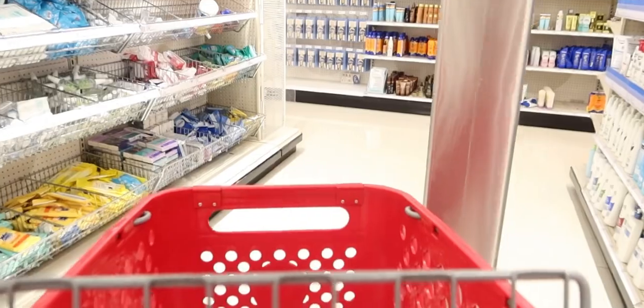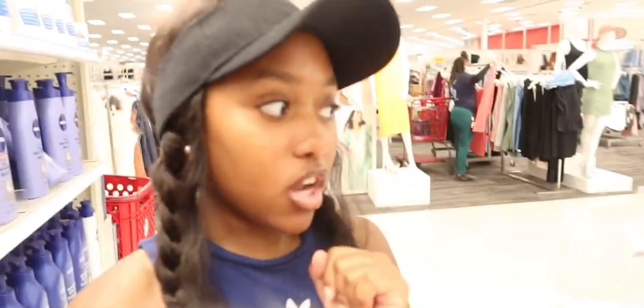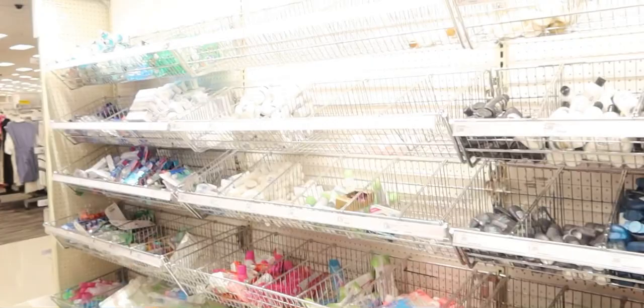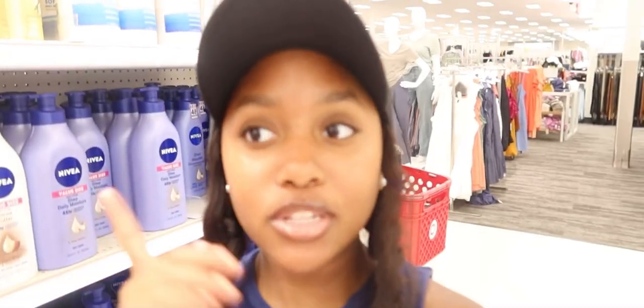Okay y'all, we made it inside. We are going to be shopping on a budget at Target. I know Target has a lot of nice skincare and hygiene care products. They have all these nice little products in this big section — it kind of reminds me of Five and Below, but this is way bigger. Let's get started!